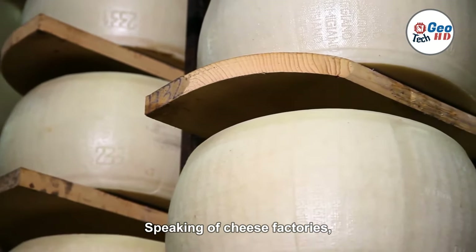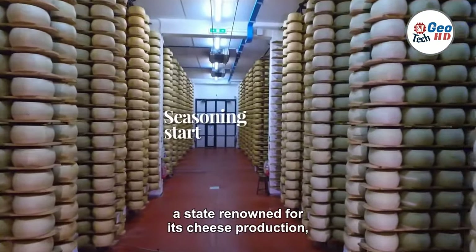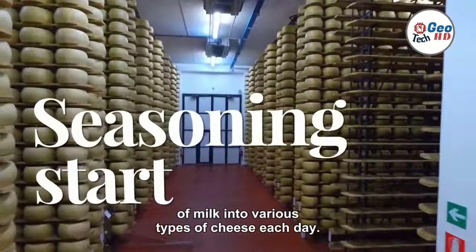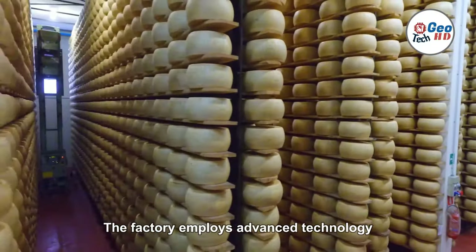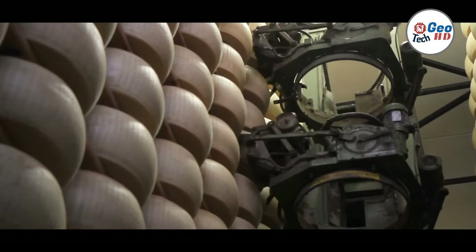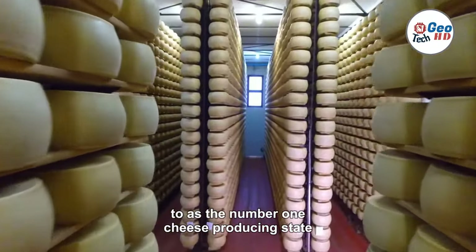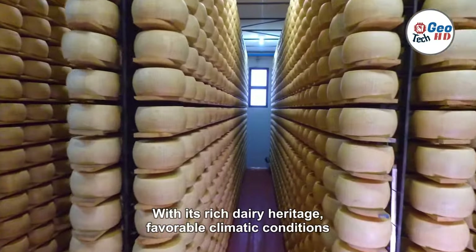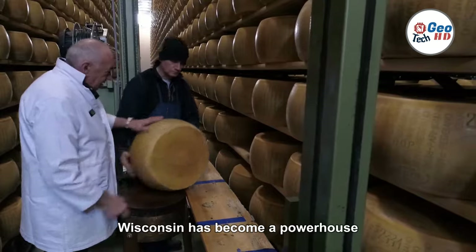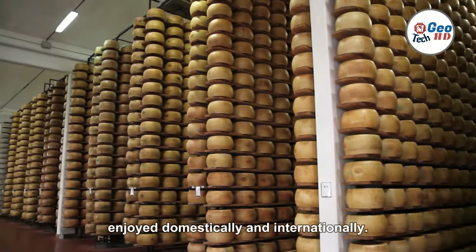The world's largest cheese factory can be found in the United States, located in Wisconsin, a state renowned for its cheese production. This colossal facility processes an astounding amount of milk into various types of cheese each day, employing advanced technology and operating on a large scale. Wisconsin is often referred to as the number one cheese-producing state in the United States, with its rich dairy heritage, favorable climatic conditions, and a strong network of dairy farms, producing a wide range of cheese varieties enjoyed domestically and internationally.